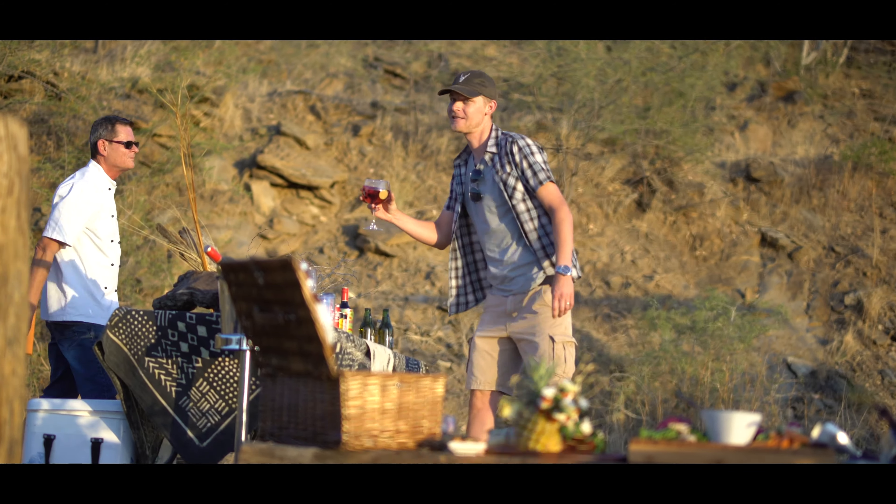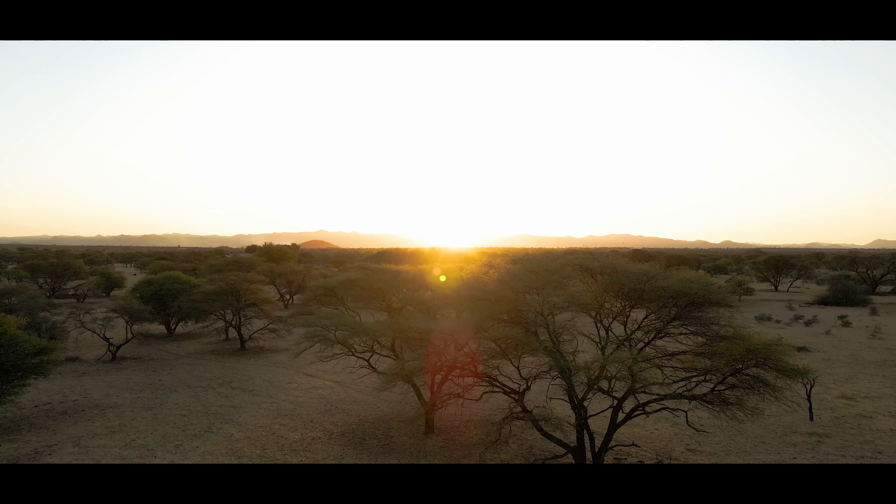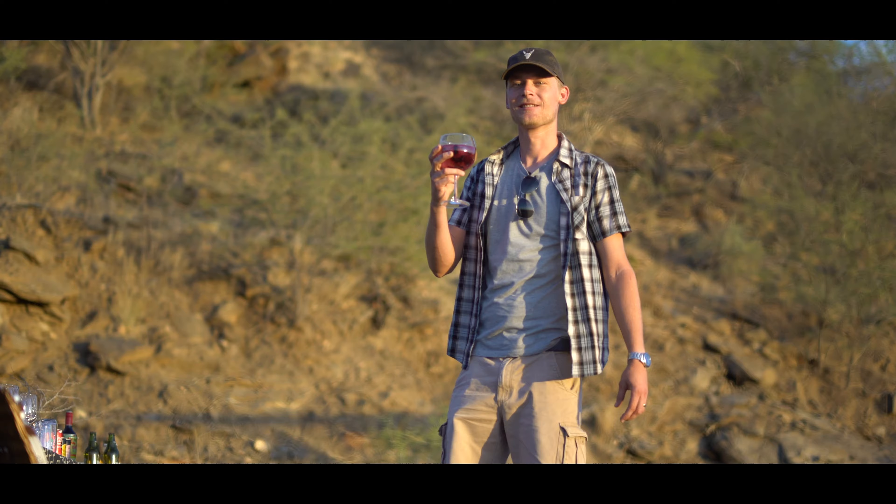We've arrived at this amazing sundowner spot, and here at Okapuka, men do pink drinks. Come on, guys!